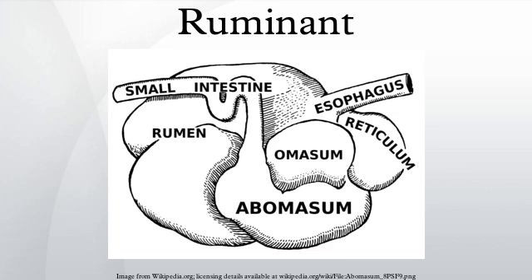In the first two chambers, the rumen and the reticulum, the food is mixed with saliva and separates into layers of solid and liquid material. Solids clump together to form the cud or bolus. The cud is then regurgitated and chewed to completely mix it with saliva and to break down the particle size.